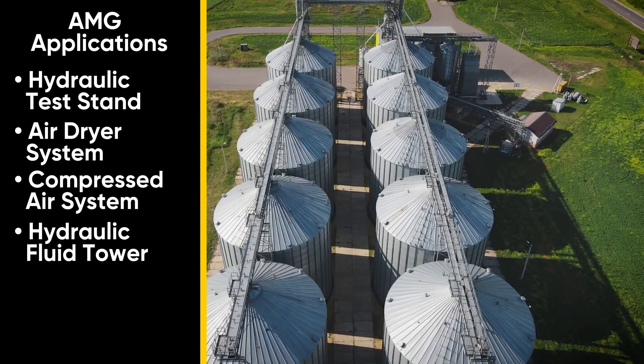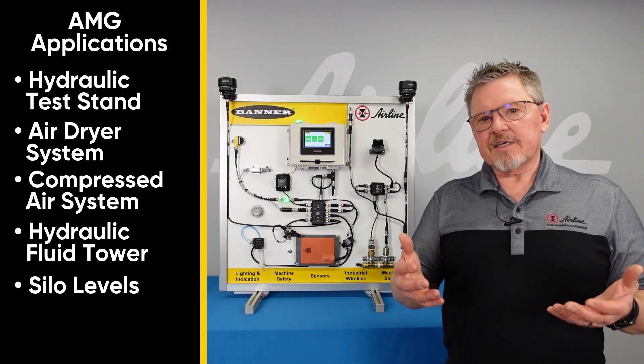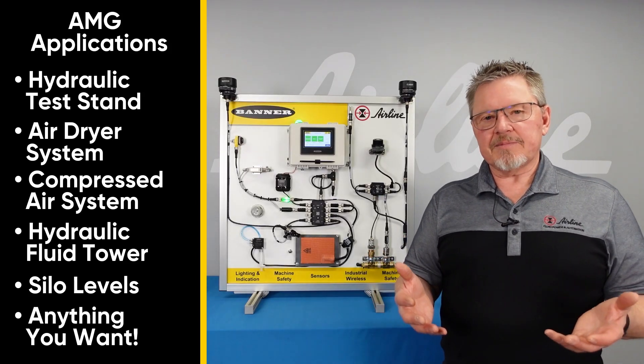We're also talking to people that are looking at silos, where they're monitoring different levels of silos. Really, the applications are endless for what can be done with the AMG.